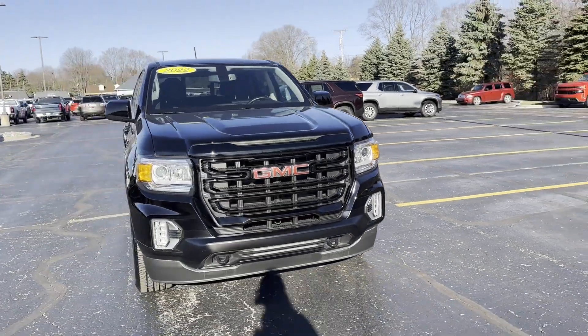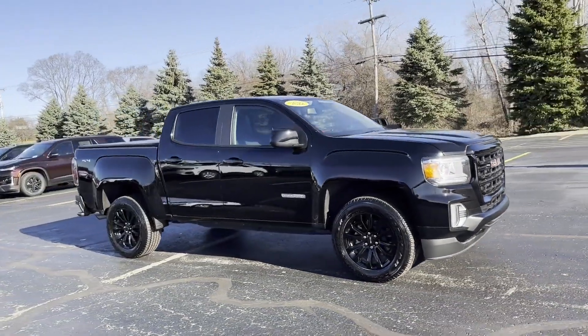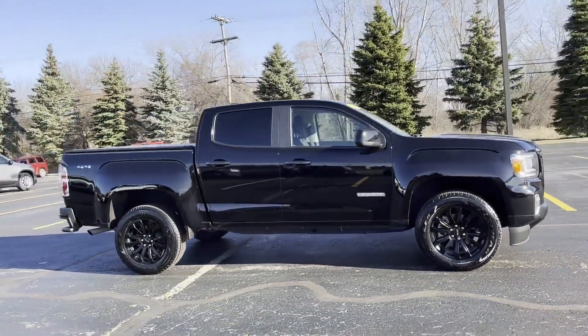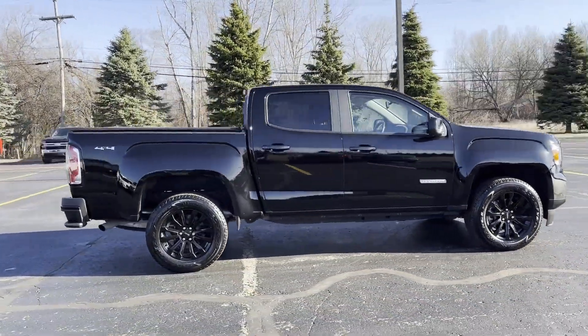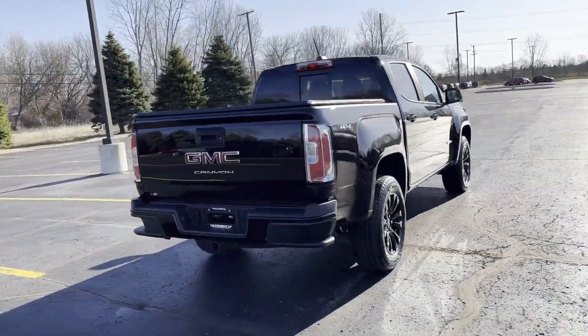2022 GMC Canyon. With less than 7,000 miles on the odometer, this pickup truck offers two full rows of seating for premium comfort. Fall in love with its many extra features, which include the following.